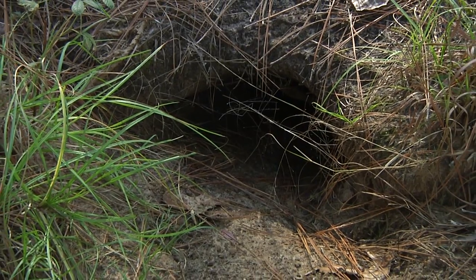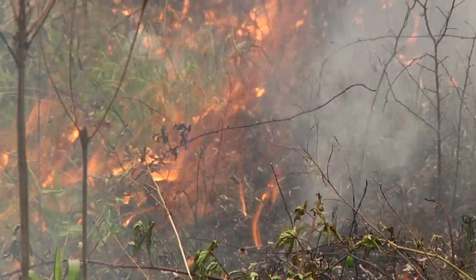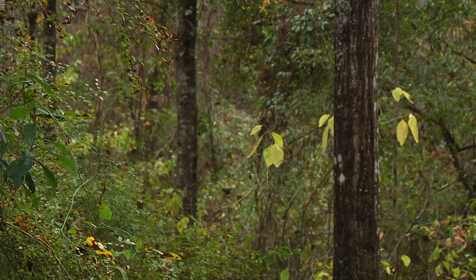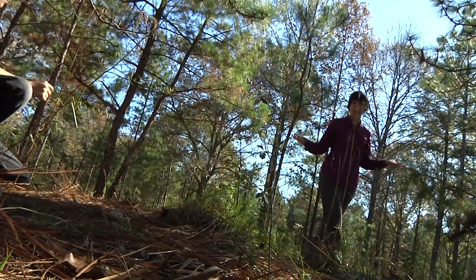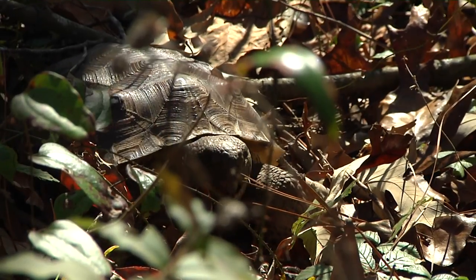Gopher tortoises are not only adapted to survive fire — they thrive in the habitat it helps create. And if we don't use fire as a main tool and we let the canopy grow up and the forest get really thick, then tortoises will move away. It's really important that we maintain this nice open habitat so we have lots of good ground forage for tortoises to want to be here.